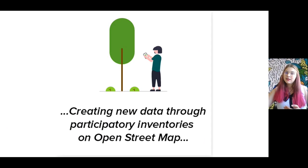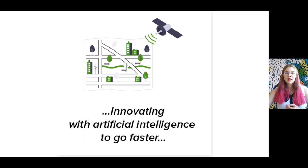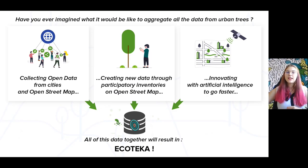Next, we participate in the creation of new data. We made a participatory inventory to complete the OpenStreetMap data. We are also using artificial intelligence to move forward even faster by using the DeepForest Python package. By assembling all this data on the Ecoteca map, we are helping to raise awareness of this biodiversity.